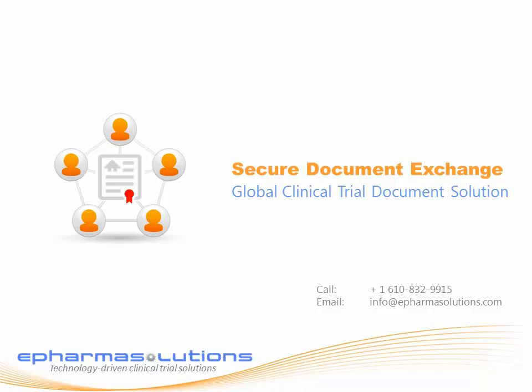Call 610-832-9915 for more information or email us at info@ePharmaSolutions.com.